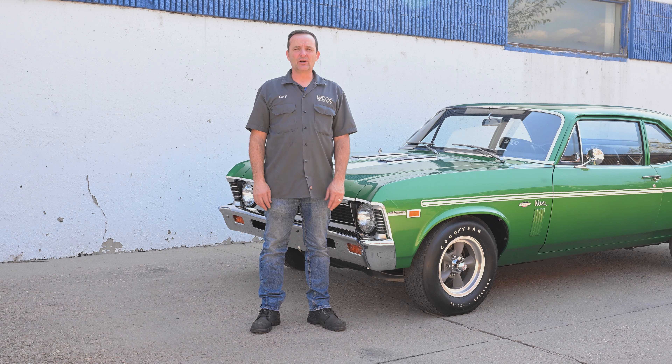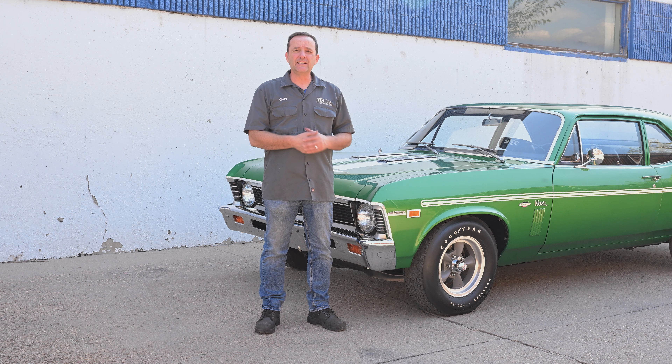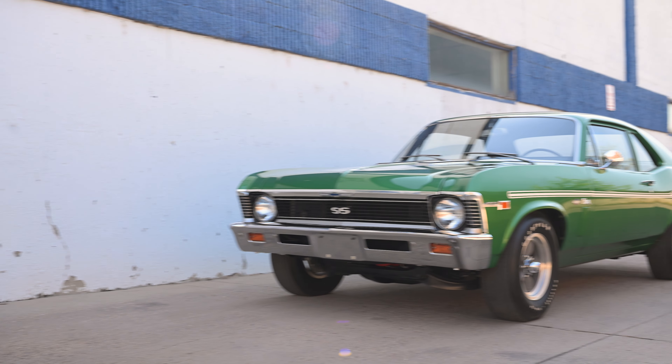Welcome to another episode of Level 1 Restoration. Behind the scenes, we're out here in the alley with a pretty iconic car — a 1969 Yenko Nova. This one is obviously in Raleigh Green. This is a pretty well-known car.